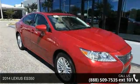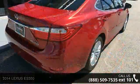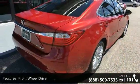Check out this 2014 Lexus ES350. This may be the set of wheels you've been looking for. Enjoy these notable features: front wheel drive,